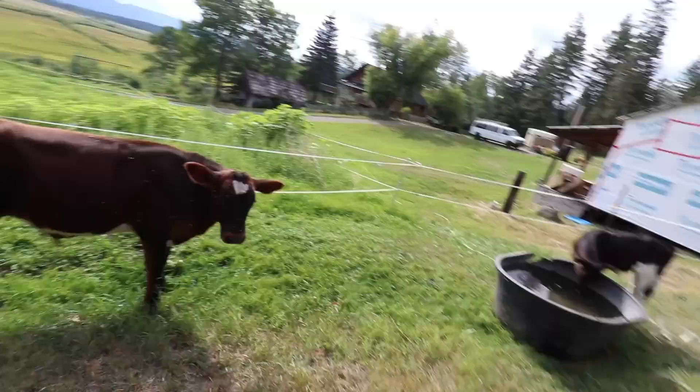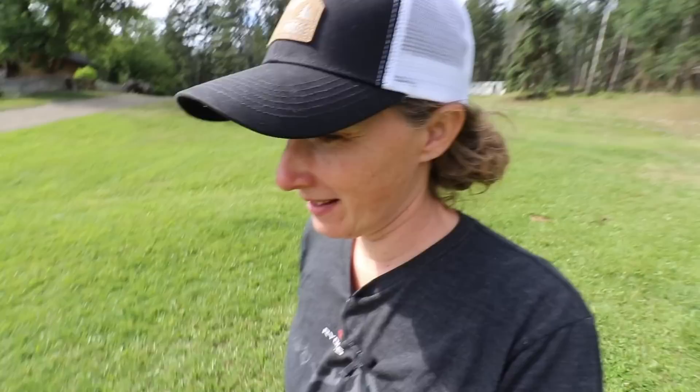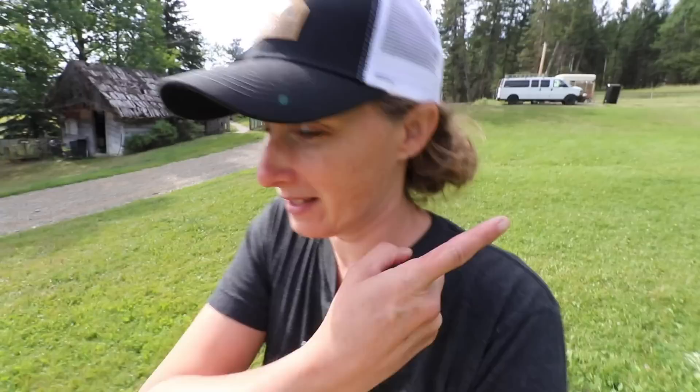This little dude right here is Patty, born on St. Patrick's Day. I'm going to take you down to show you the new babies that just hatched out, and then Dan and I are going to go up and install our new solar system on our cabin. I cannot wait to show you that — I'm so excited about it.